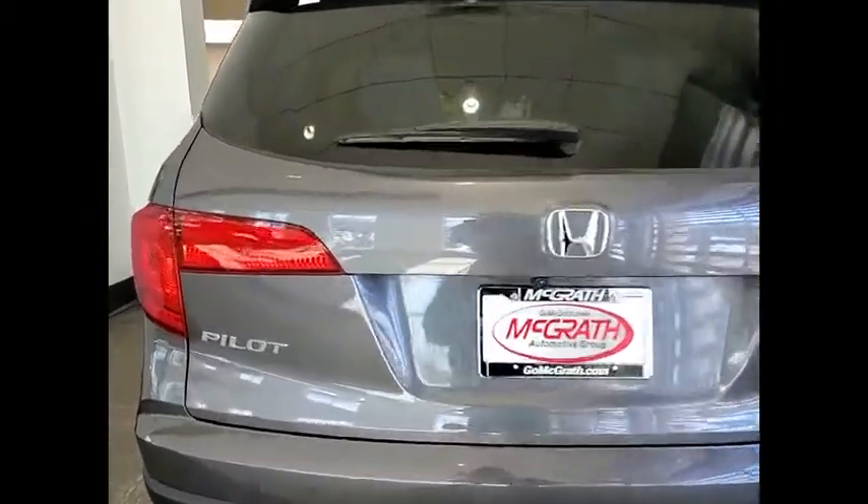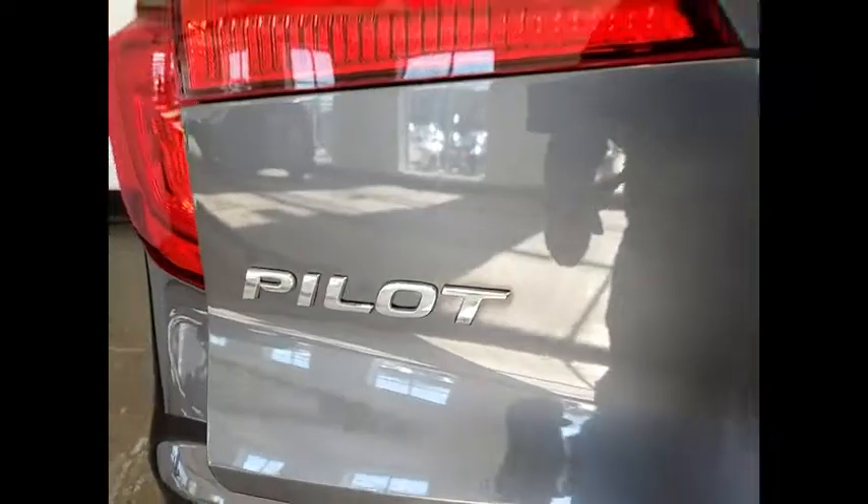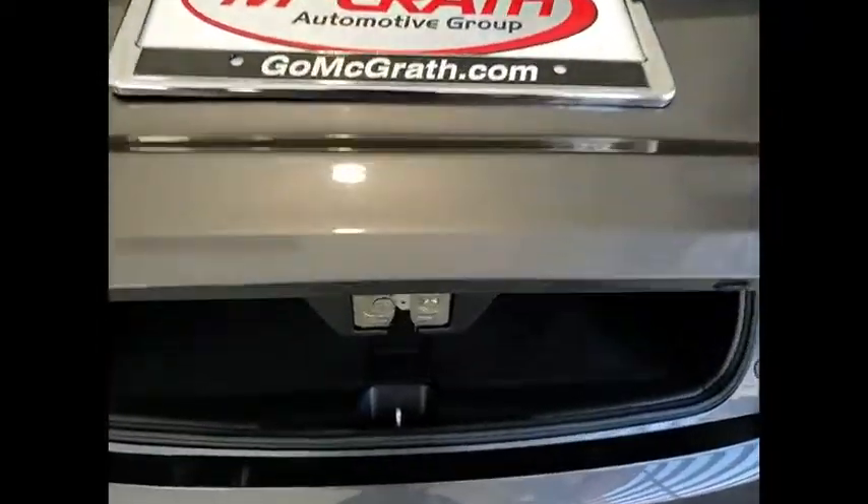This vehicle has less than 55,000 miles. Here are some of this vehicle's great options: tire pressure monitor.